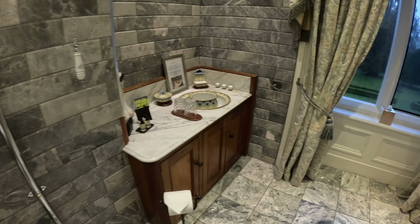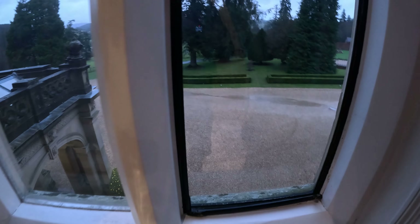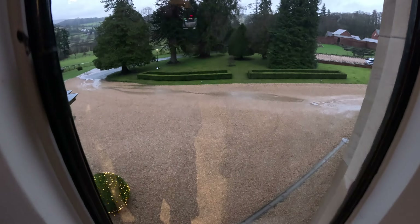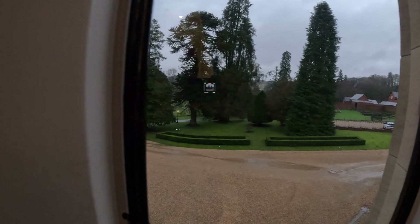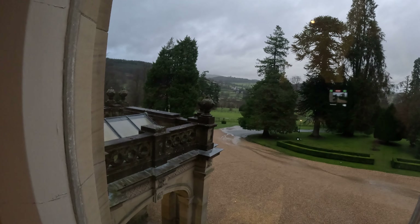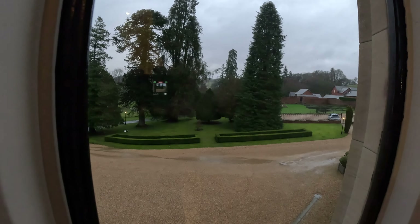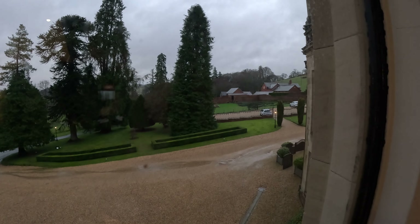We've got steam coming out from somewhere below. Beautiful front area with the hills in the background. We're just near Snowdonia — Snowdonia Park. We're hopefully going to hike Snowdonia.